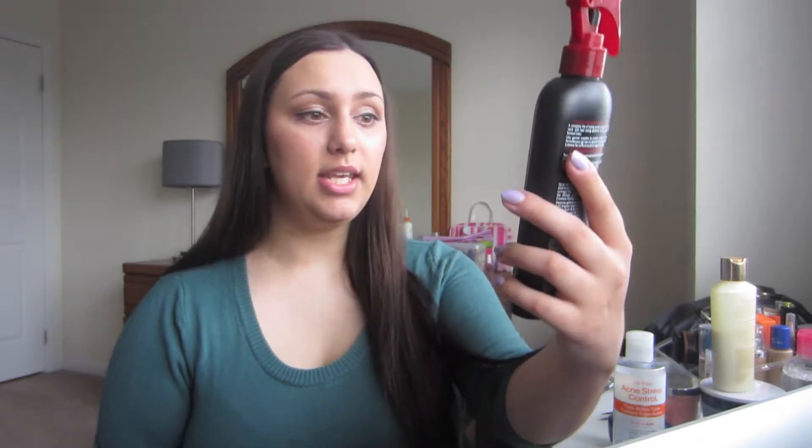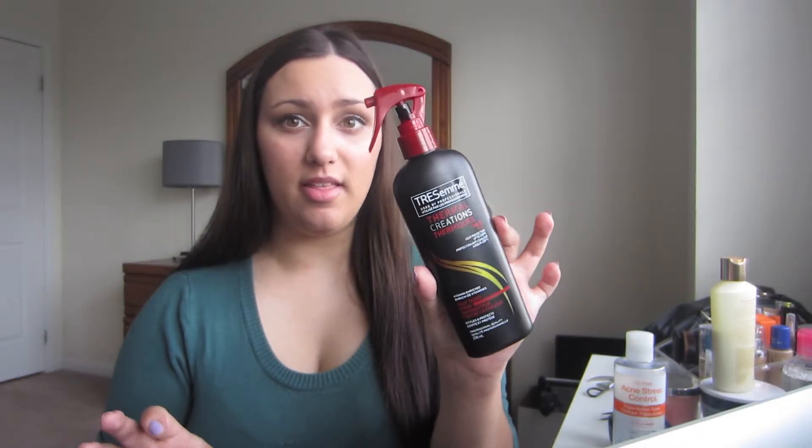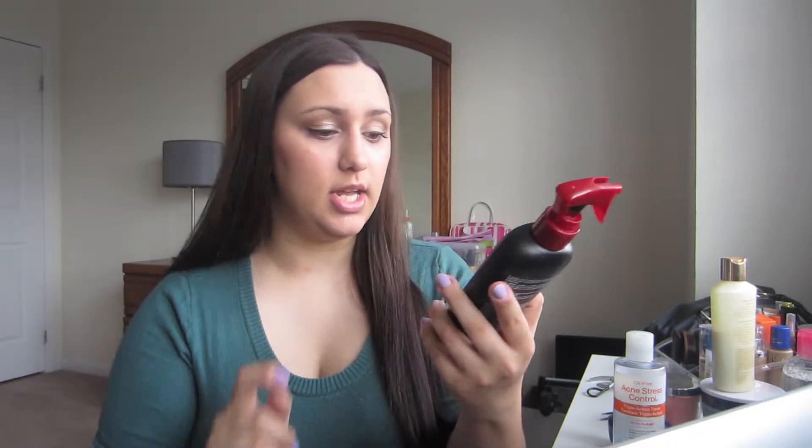To go with the color red, I have chosen my Tresemme Thermal Creations Heat Tamer Spray. This is my all-time favorite heat tamer spray — this is like my fourth bottle. It's a heat protectant up to 230 degrees Celsius. It makes your hair super soft and shiny, and it tames flyaways. My hair is so much healthier since I started using this. I have fewer split ends, and it's super cheap — like $4.